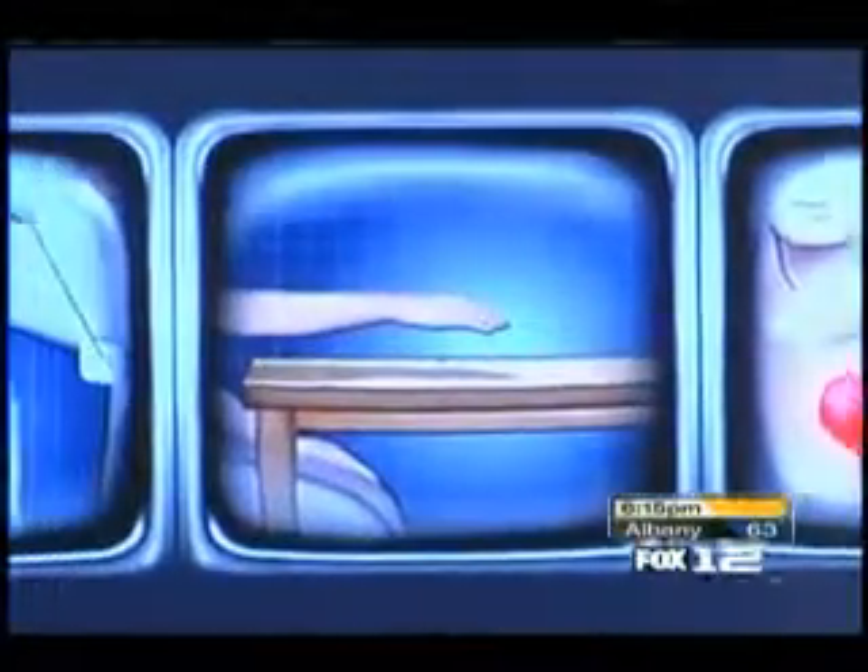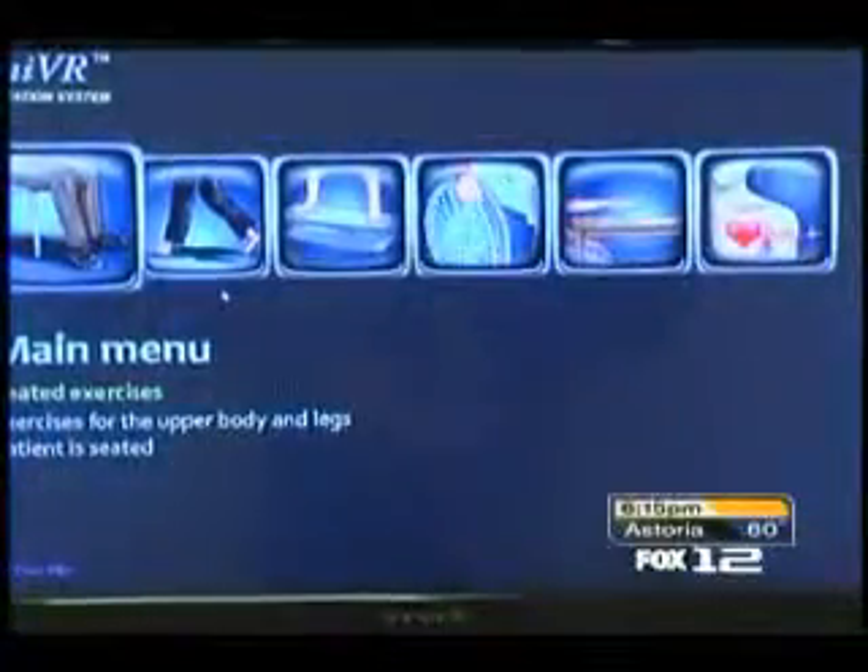This is very good because it gives you a chance to do it and you're not knowing that you're exercising. It's similar to playing the Nintendo Wii, but is designed specifically for seniors with limited physical abilities. What the camera does is actually create an avatar — a computer image of the patient — and it reads their movements.